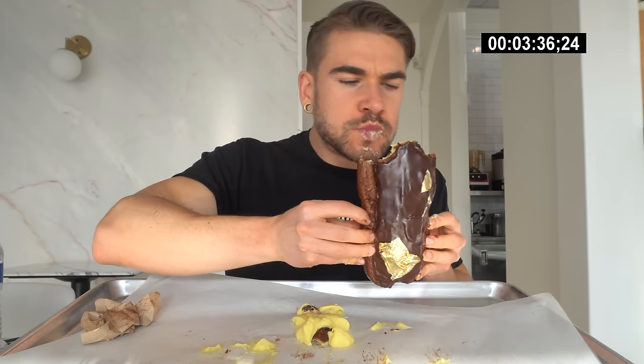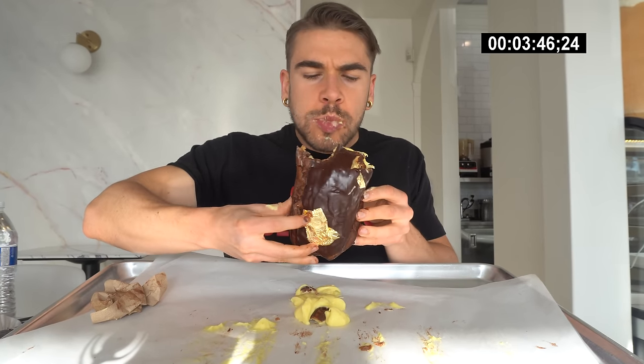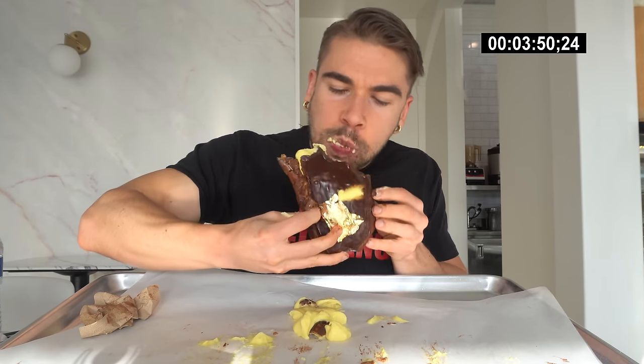It had been a long time since I'd had an eclair prior to this challenge and I gotta say this was awesome. It wasn't overly bready — it was just absolutely perfect. Let me know what you think of eclairs down in the comments. After this one, I definitely like them.